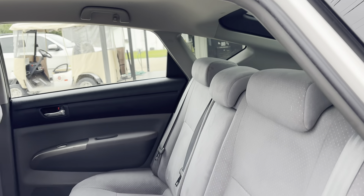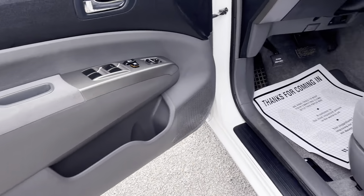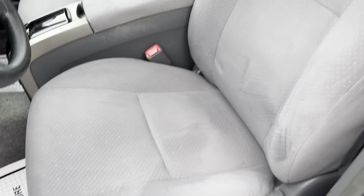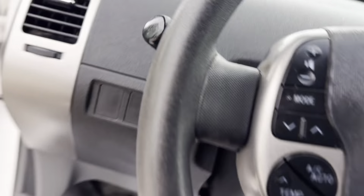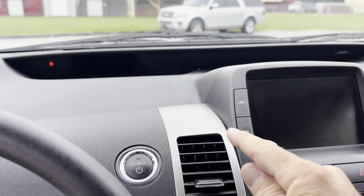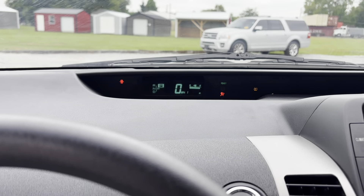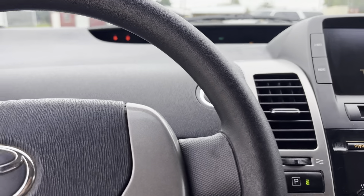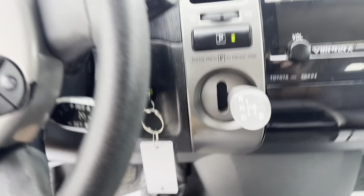On the passenger rear door there's something on the paint — looks like a little bit of tar actually. Passenger front door also has tar. Front fender — nothing really to note there. There's a little curb rash on the hubcap.